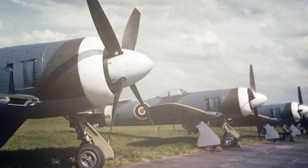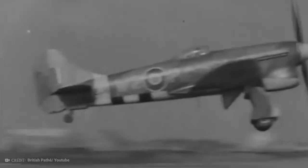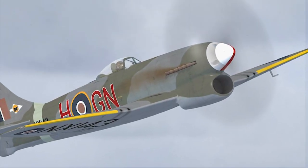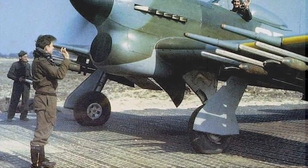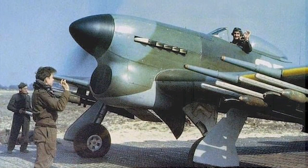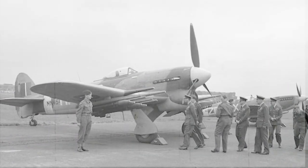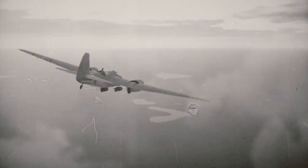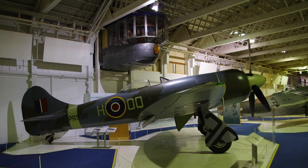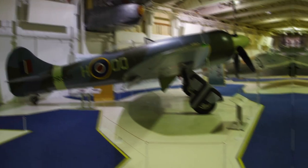Currently, this Tempest jet fighter is only a concept, designed to be a sixth-generation jet fighter with every bit of advanced technology under the sun. Proposed in 2018 by British Defence Secretary Gavin Williamson, the Tempest is being designed as part of the Future Combat Air Strategy, attempting to give the UK a major air advantage and superiority throughout Europe. When the concept was announced, the British government pledged £2 billion towards the program up until 2025.